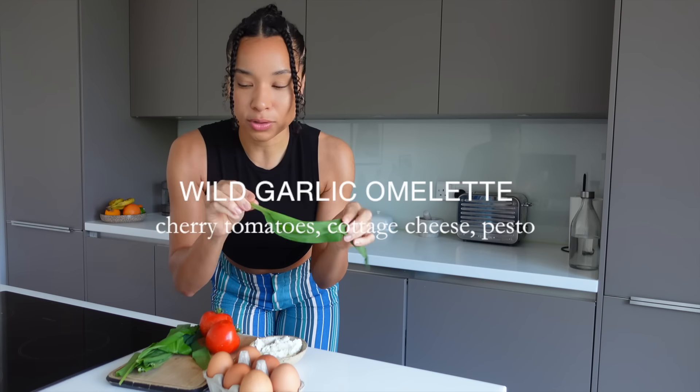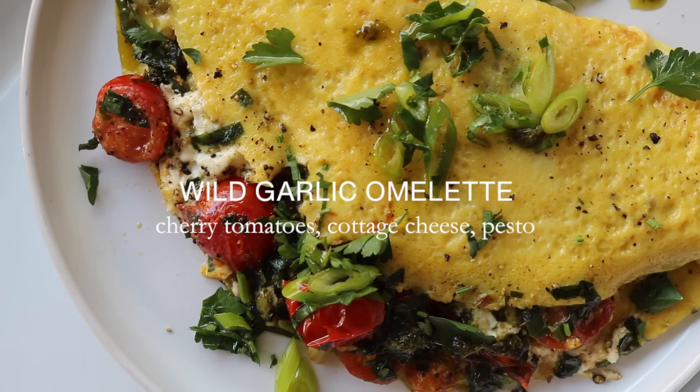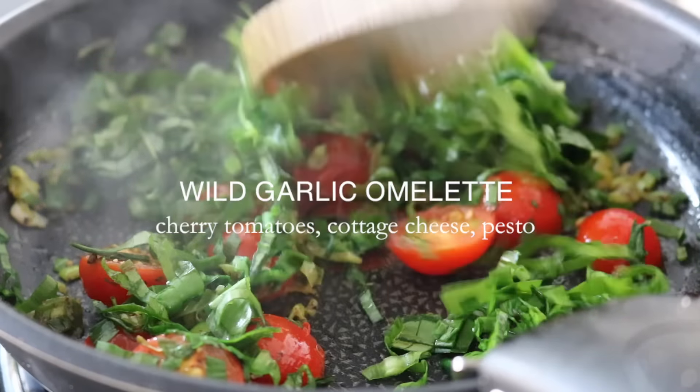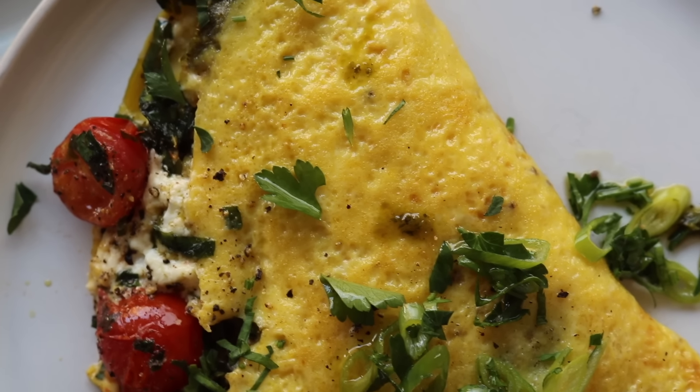Let me tell you about this wild garlic omelette. I am using wild garlic non-stop in my kitchen — it will probably only be around for a couple more weeks, so I'm making the most of it. This is my ideal type of breakfast, which keeps me fueled and feeling satiated.